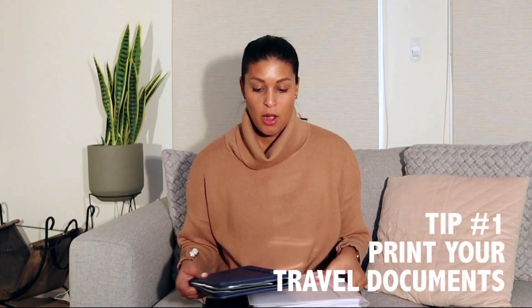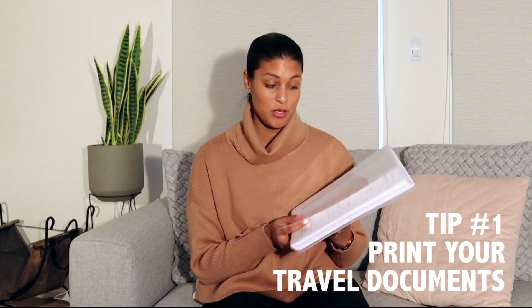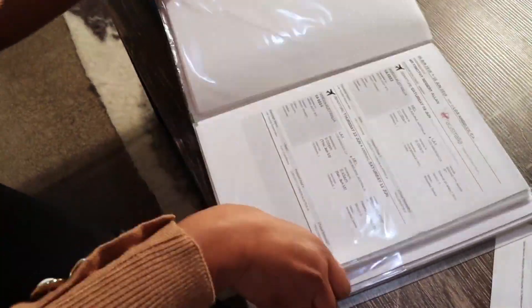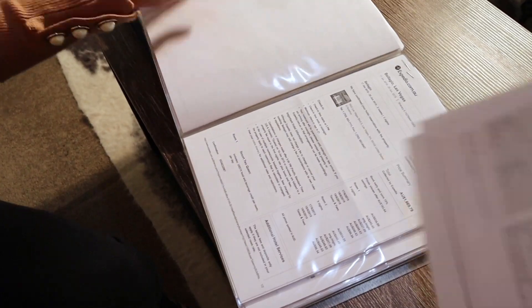Tip number one: I highly recommend that you print out as many documents as you can. As I've been booking flights and accommodation and working with our travel agent — it's quite a big trip — I've made a point to work directly with a travel agent so I didn't have to do everything myself, and as she's booked bits and pieces I've just been adding it to this folder. I know it's a lot of printing and paper, but it's a really good way of ensuring we have a backup.